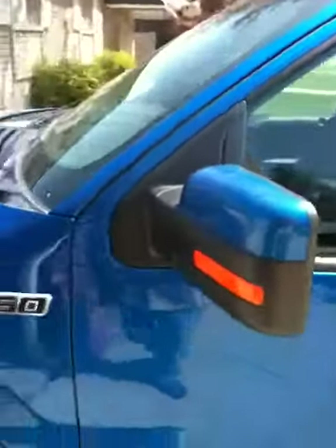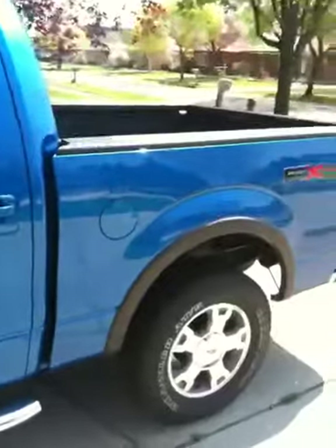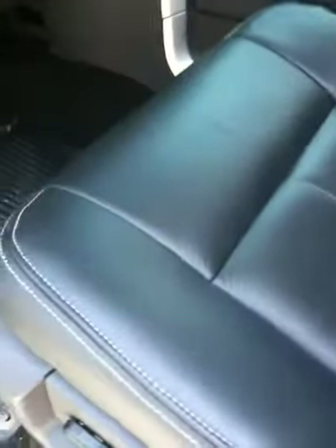It has everything I already want on it. In trying to get it I went from cloth and moonroofs and rearview cameras and every other thing I didn't want, just to finally get my truck to the luxury package.